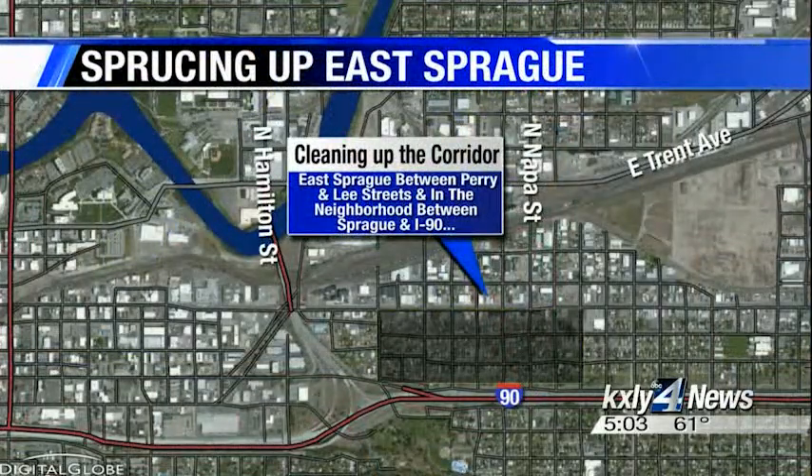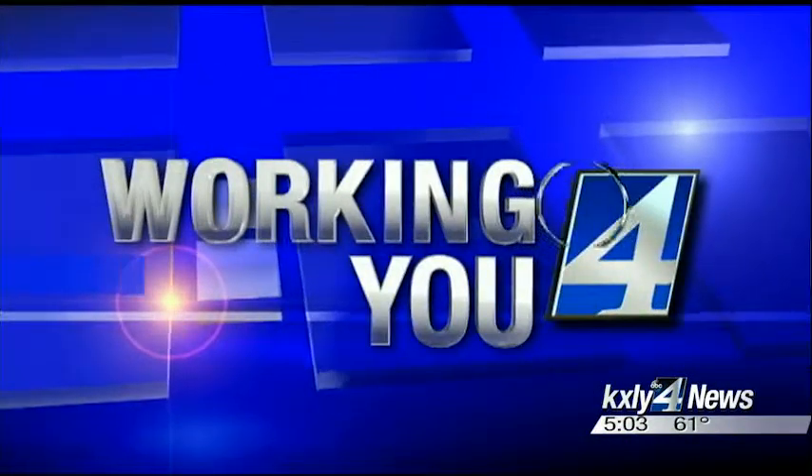The rain didn't stop hundreds of volunteers from sprucing up Spokane for Spokane Gives Month. Today they worked on East Sprague between Perry and Lee Streets and in the neighborhood between Sprague and I-90. KXLY 4's John Hendricks joins us now live in studio. These projects are focused on helping the community, not just making it look better.